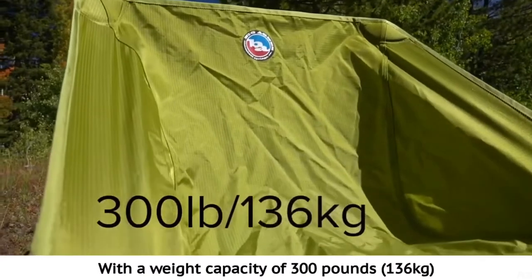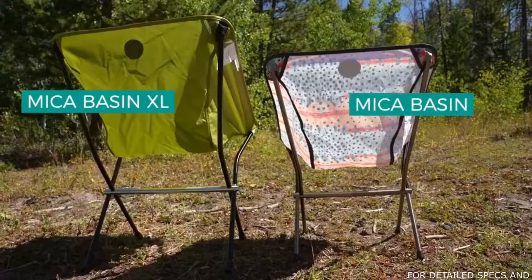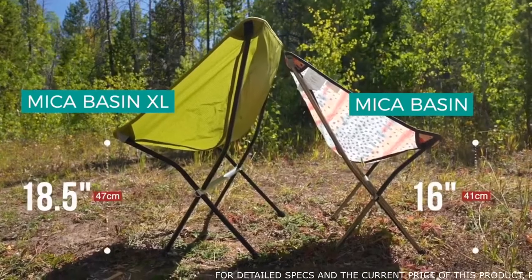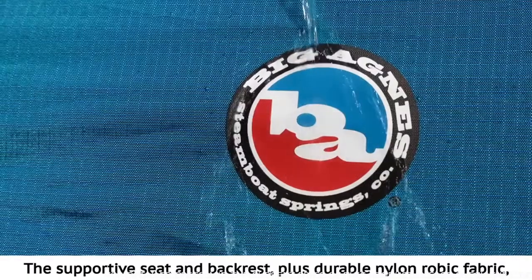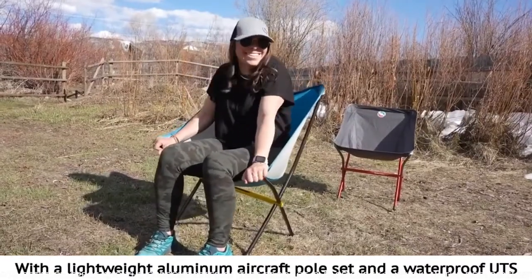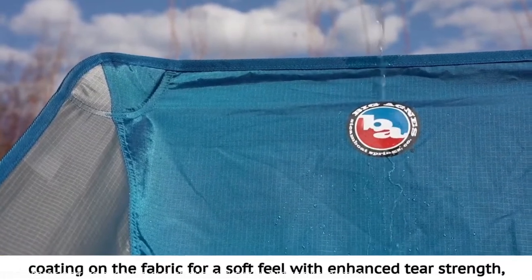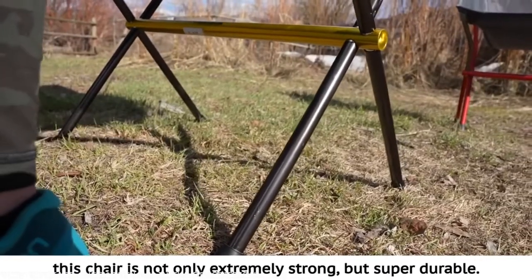With a weight capacity of 300 pounds, the Micah Basin XL was built for heavy-duty chillin'. The supportive seat and backrest, plus durable nylon-robic fabric, provide reliable, stable comfort you can depend on. With a lightweight aluminum aircraft pole set and a waterproof UTS coating on the fabric for a soft feel with enhanced tear strength, this chair is not only extremely strong but super durable.